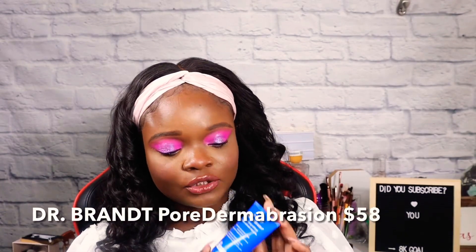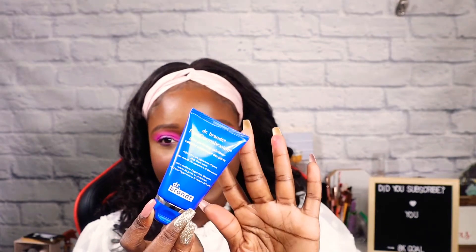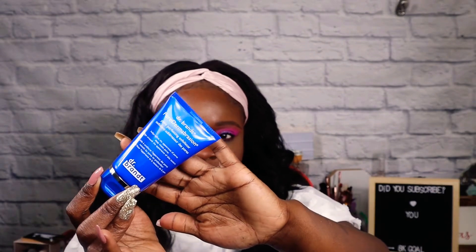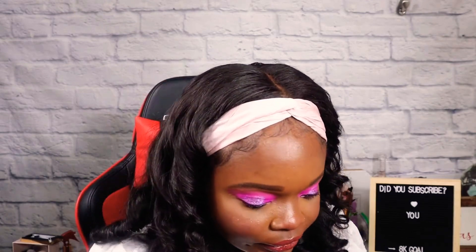The next item is the Dr. Brandt Pore Dermabrasion Exfoliator. I'll be putting the price on the screen, since Ipsy doesn't put product info on their card. It says you can leave it on for up to one to two minutes and to allow three days between applications. I love Dr. Brandt products, so I am super excited for this — this was a beautiful catch for me.